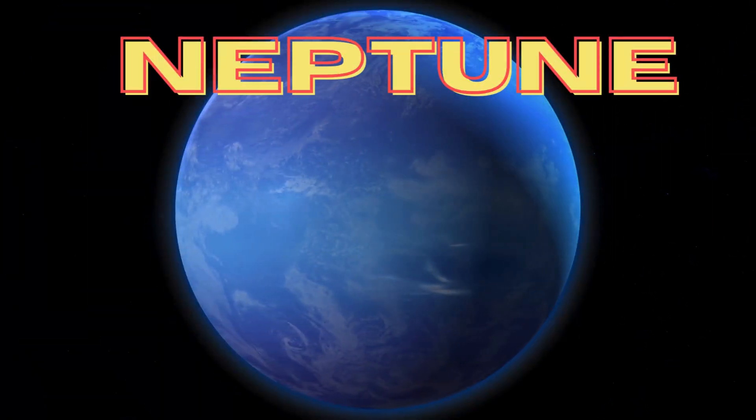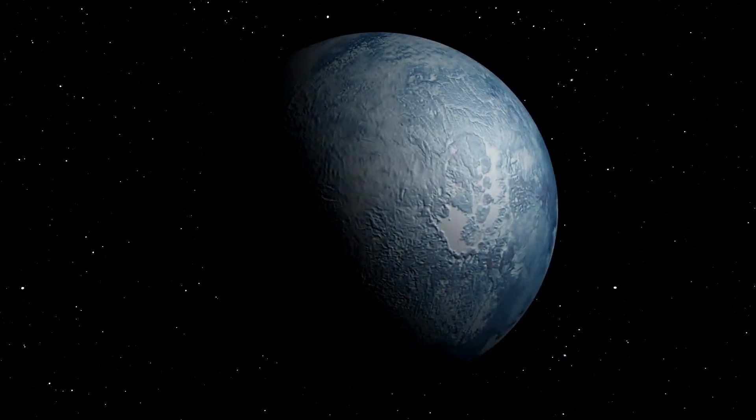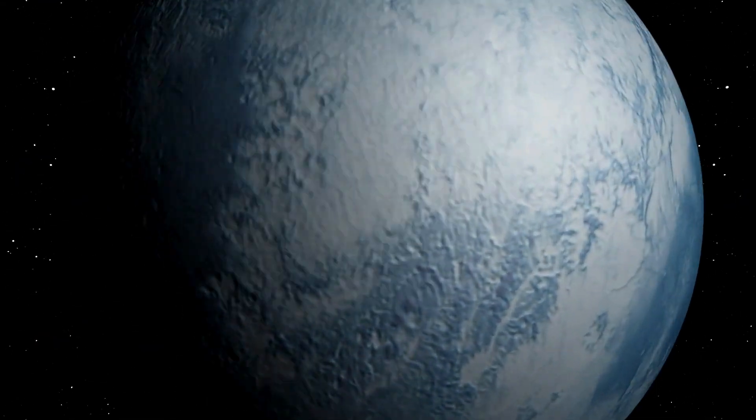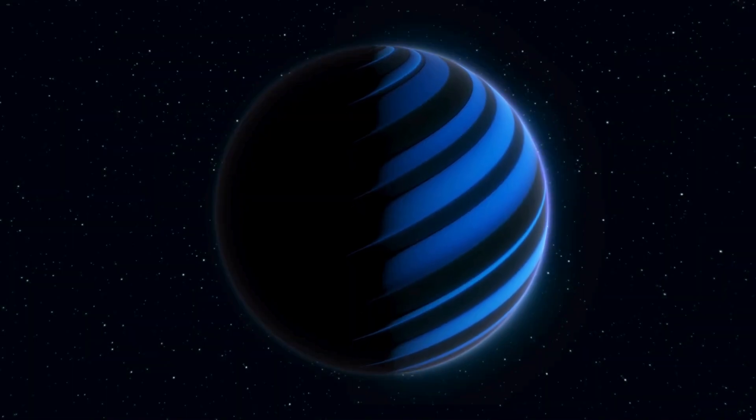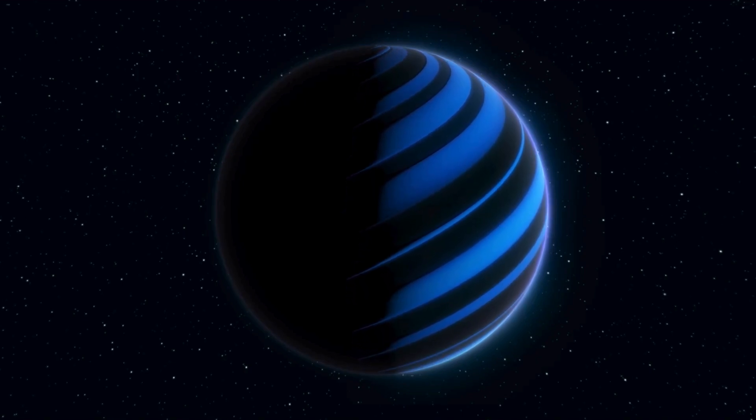And finally, we arrive at Neptune, the last planet in our solar system. Neptune is a frigid world, with winds that can reach speeds of over 1,200 miles per hour. It's also home to the famous Great Dark Spot, a massive storm similar to Jupiter's Great Red Spot.